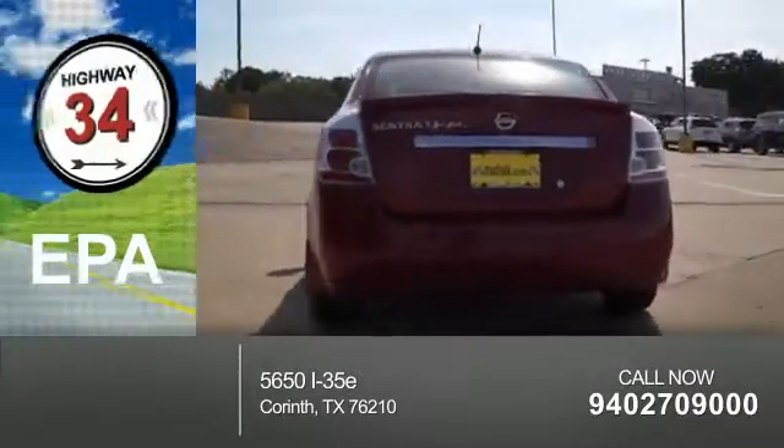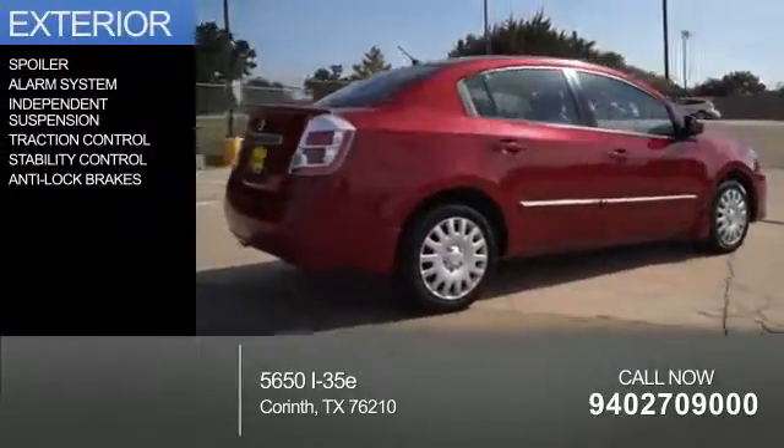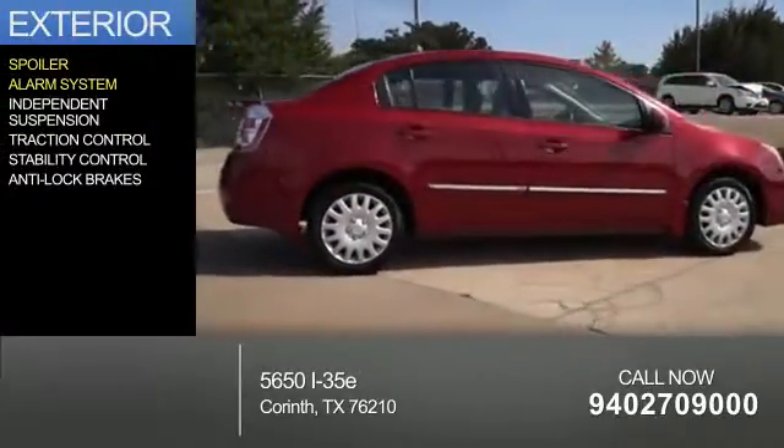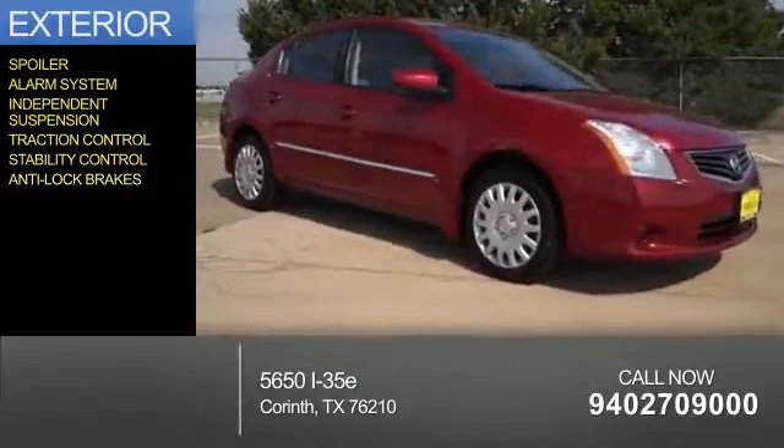Great fuel efficiency saves you money by requiring fewer trips to the gas station. The features include a spoiler, an alarm system, independent suspension, traction control, stability control, and anti-lock brakes.